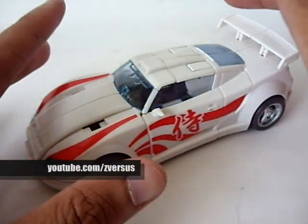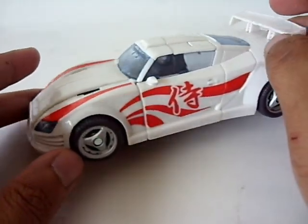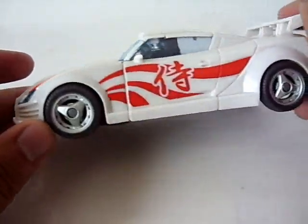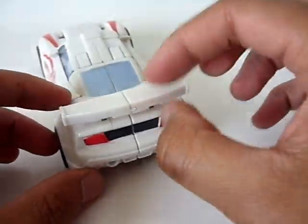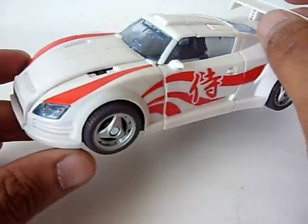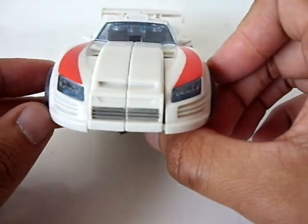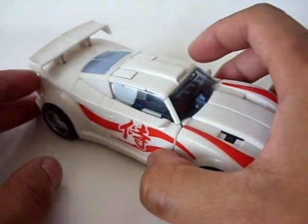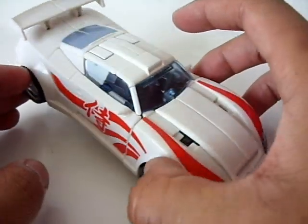Drift's alt mode according to TFWiki is supposed to be a blend between a Nissan Sylvia S15 and a Mitsubishi FTO. I kind of see it, kind of don't. From this profile I do see the FTO especially in the tail light section or the rear section, and the FTO does tend to have a high profile spoiler — I'm not really feeling this at all. From the front it looks more like an S2000-ish. Unfortunately Hasbro couldn't get licensing for the actual Sylvia S15, which is the actual form that Drift takes in the comics.